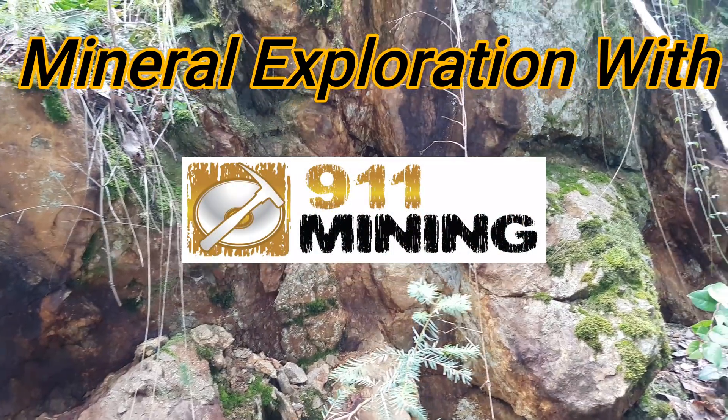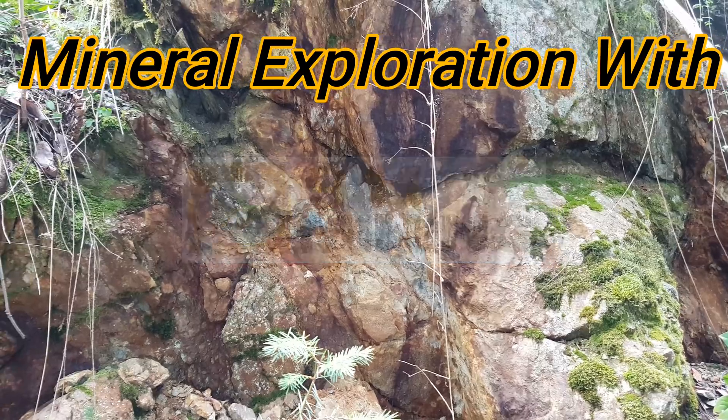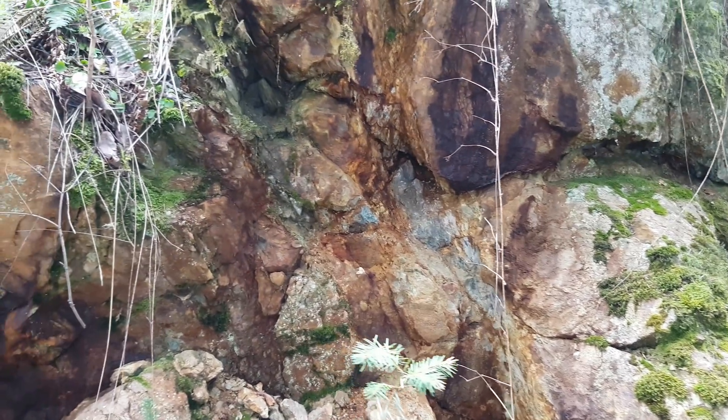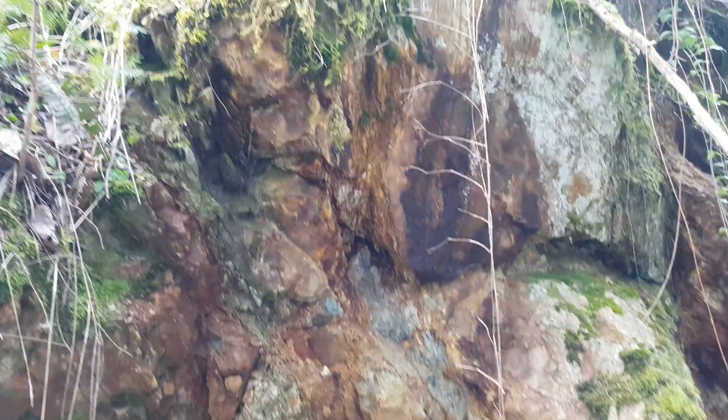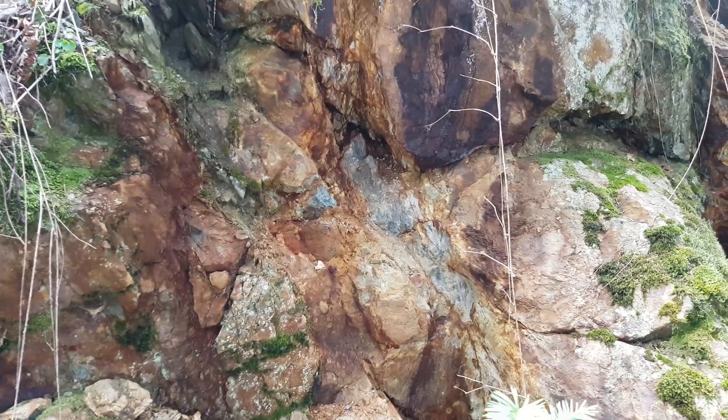We're going to take a look at a couple showings today and pull samples off to send in for analysis. We're going to be prospecting over a couple days over this area, so we'll probably post everything in one video of what we find. Let's take a look at the first showing.